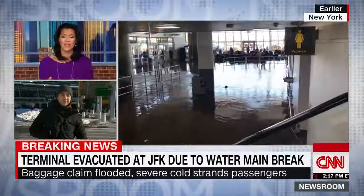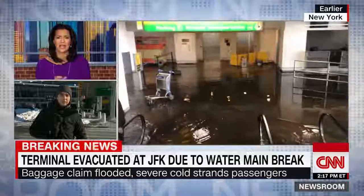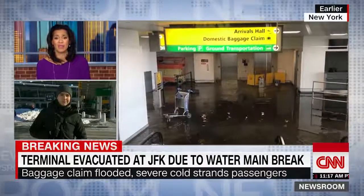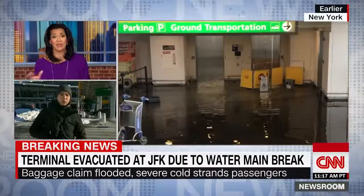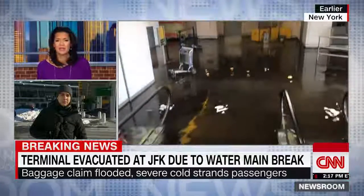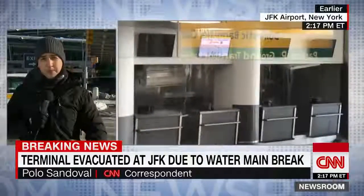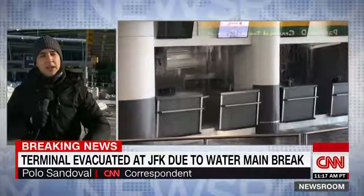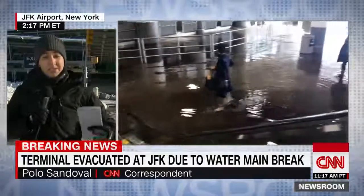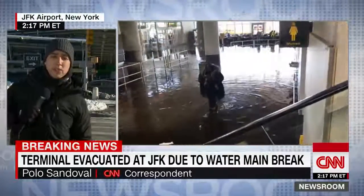Extraordinary images there — a lot of standing water. And this after many, many days of flight delays and cancellations. People have been hunkering down at the airport because they haven't been able to get out because of bad weather, and now you've got this. This is certainly not going to help the situation, Fred. While we wait to hear from officials about this apparent water main break, let me fill you in on what we have heard, what we have seen. You can even see some of the video here capturing the situation in Terminal 4.